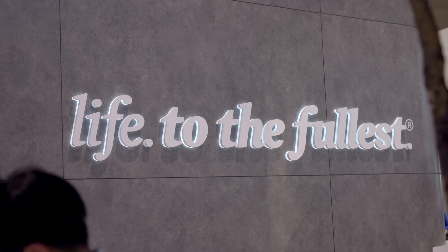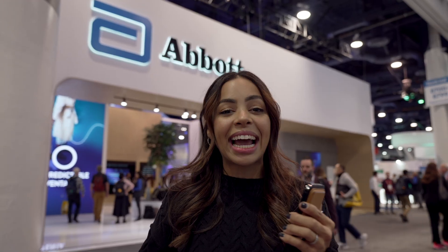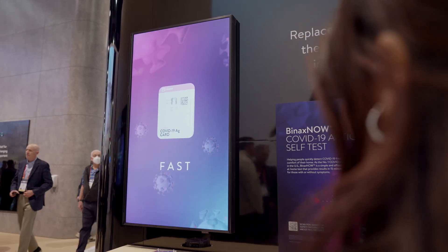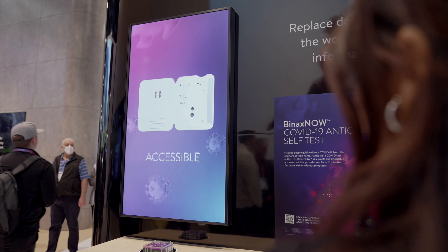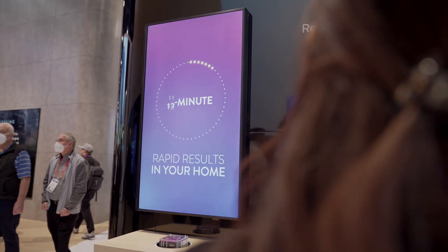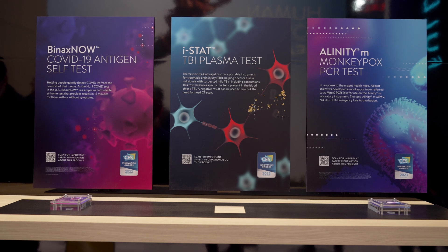Hey guys, it's Krystal and I just got back from CES 2023 not too long ago. If you missed any of my coverage so far, make sure you follow me on Instagram. Today I want to give a big thank you to Abbott for sponsoring my trip out there. Most of you probably know Abbott from their at-home COVID tests — being able to self-test not only made things easier but also ensured that we're being as safe as we possibly can be. Beyond that, they do so much more.